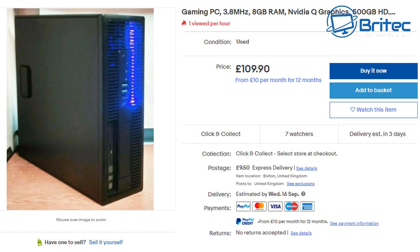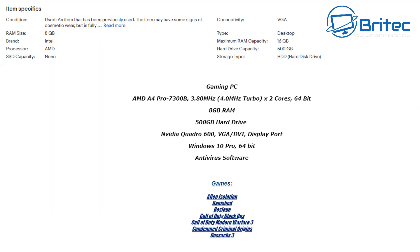Moving on — this next one is labelled 'gaming PC' but it's not. It's just an HP office PC with an LED strip in the front to make it look like a gaming PC. It's got an AMD A4 Pro 7300B, two cores, 8 gigs of RAM, a 500 gigabyte hard drive, and a Quadro 600 graphics card. They've put Windows 10 Pro on it and added an LED strip, but it's still an old office GPU.